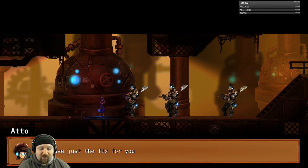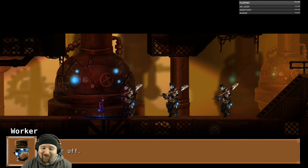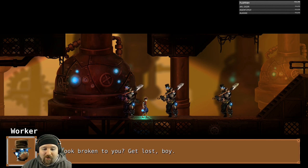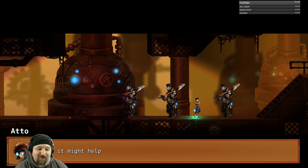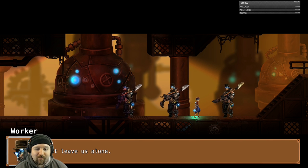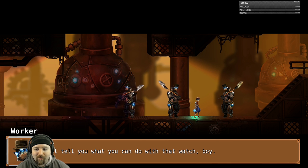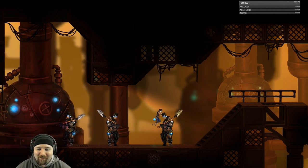In-game NPC dialogue plays out: Otto offers repairs - 'Care for repair sir, I have just the fix for you, keep your ticking through another day' - and gets rejected repeatedly by townspeople. 'Bugger off.' 'Do I look broken to you? Get lost, boy.' Otto also offers to tell the time and gets dismissed again. This kid is already taking some flack from these adults.